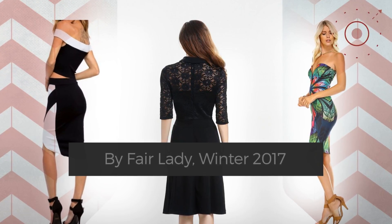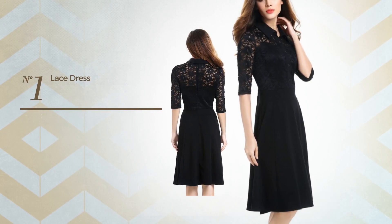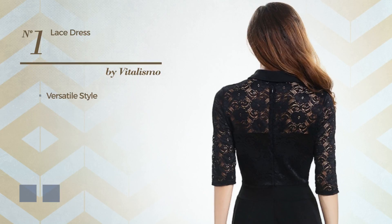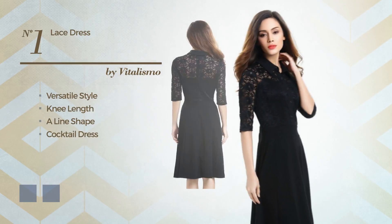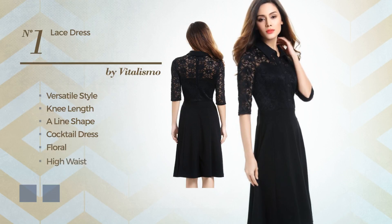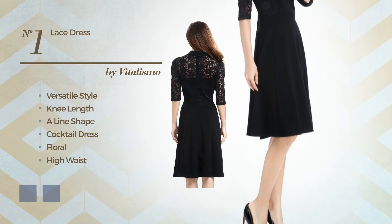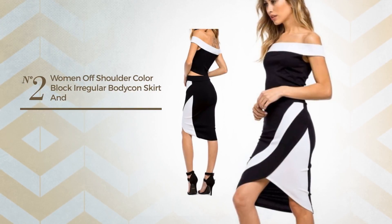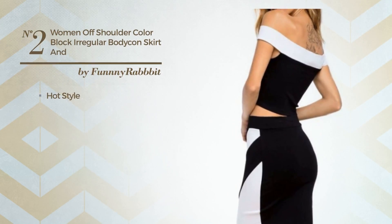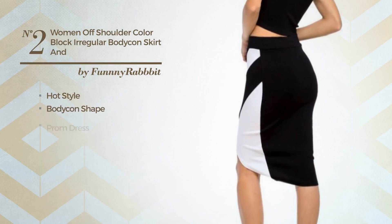Number one: a combination of versatile and attractive in this knee-length A-line cocktail dress, featuring a floral print, a high waist, and a fitted bodice made of lightweight spandex enriched with lace. The available color variations include black ink and CG red.